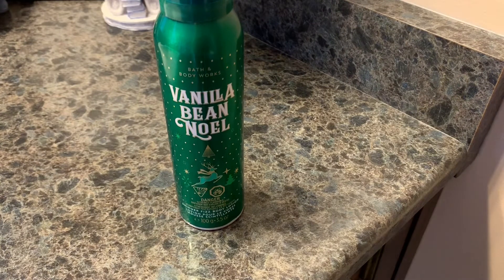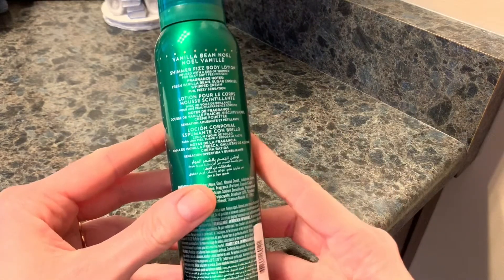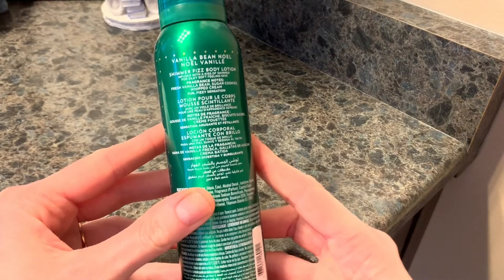I love the packaging. Vanilla Bean Noel is such a good scent. The notes in it are vanilla, sugar cookies, and whipped cream.